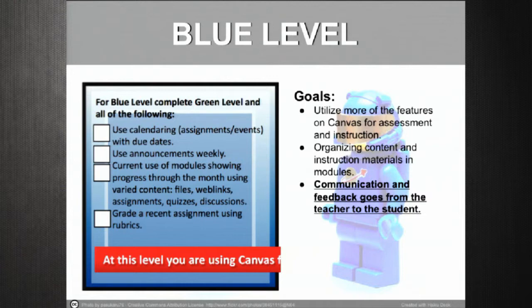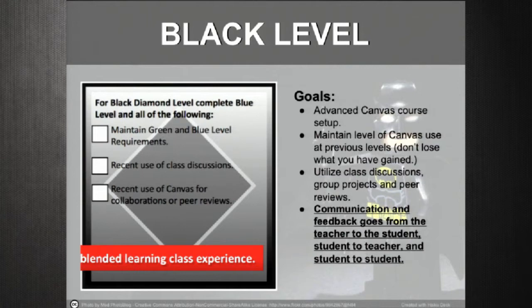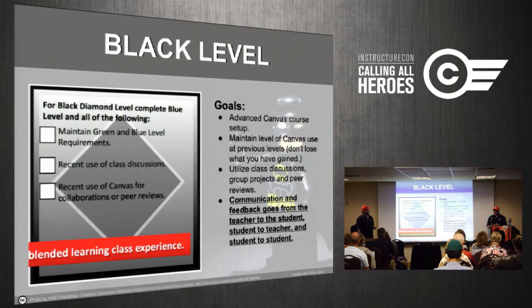To take it to the next level, we provide students with an opportunity to collaborate with each other. You're still building on the green level with your static page, and also using blue level skills — assignments, calendaring, etc. But we take it a step further and start to utilize discussions, group projects, and peer reviews. Now you've got cloud communication and collaboration happening online, not just between teacher and student, but between the students themselves — this is where we get into that blended learning environment.